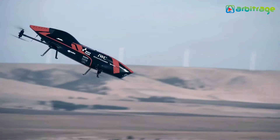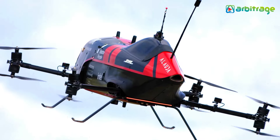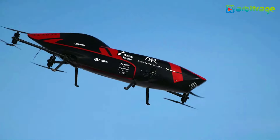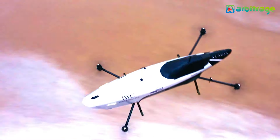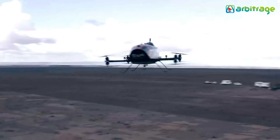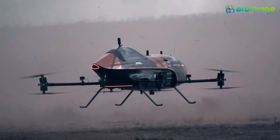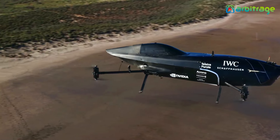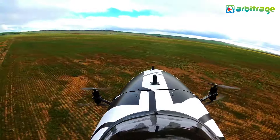Airspeeder races are currently remotely piloted, but the ultimate goal is to have human pilots at the controls. Weighing 100 kilograms and reaching speeds of up to 120 kilometers per hour, this vertical takeoff and landing vehicle offers a thrilling experience. The craft's batteries provide 15 minutes of flight time, with races lasting 45 minutes.